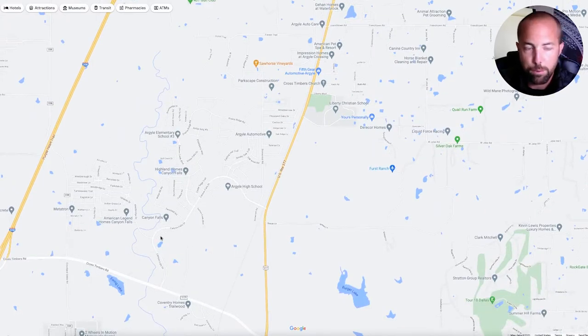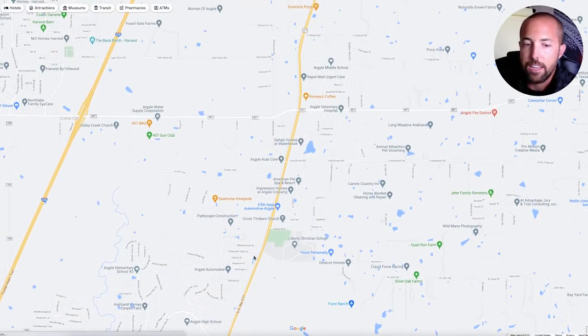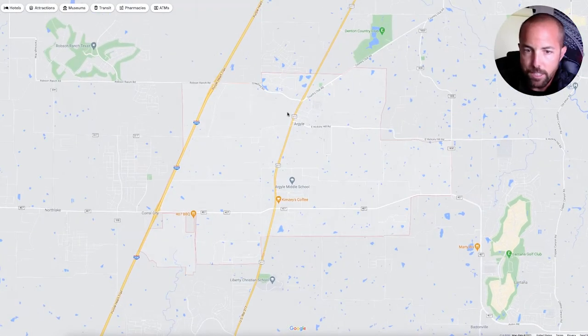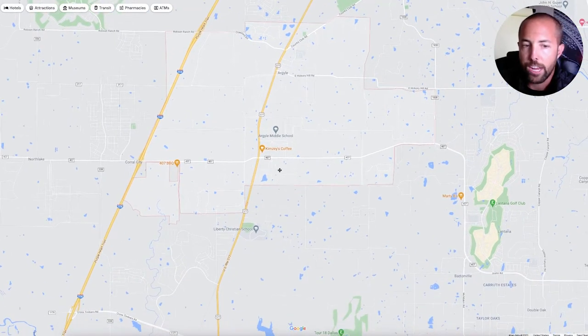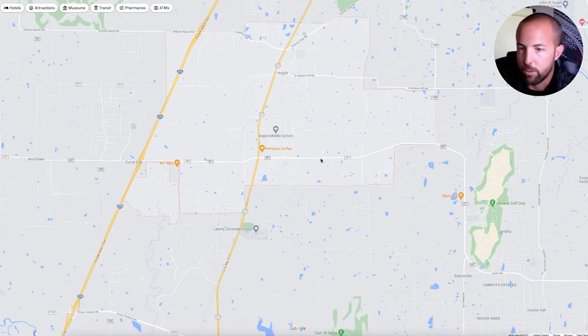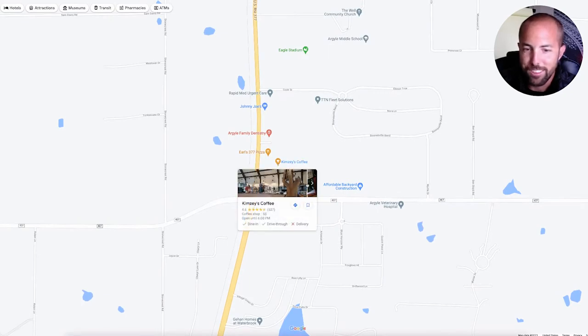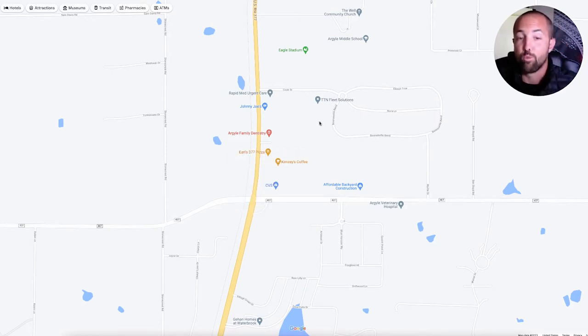If you want to know, the football stadium is actually right here — Eagle Stadium — this is where they have the football games. It's by the middle school over here. I think they're building a new stadium over by the high school right there. Anyway, so the Canyon Falls area is pretty new — you'll have to watch the vlog if you want to see what that looks like in there. It's pretty simple: you've got 377 running right through the middle of Argyle, and you've got 407 going east and west right there. That intersection right there — Kimsy's Coffee is a groovy-looking little coffee shop from the outside, really a cool spot. And Earl's is actually a really good pizza joint right there. So you've got some good restaurants right there.